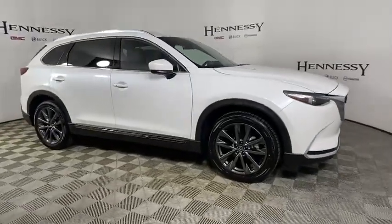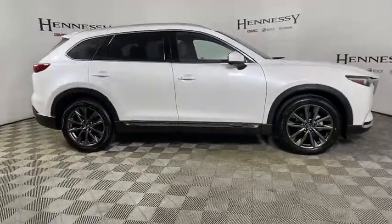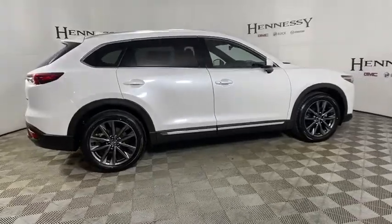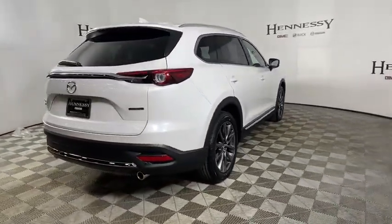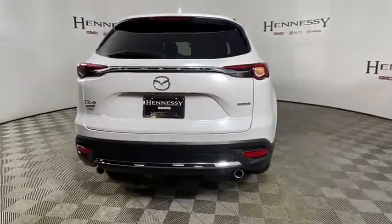Looking for the right vehicle? Check out the 2020 Mazda CX-9. This seven-passenger crossover boasts unexpected styling, a powerful yet fuel-efficient engine, and standard luxury.